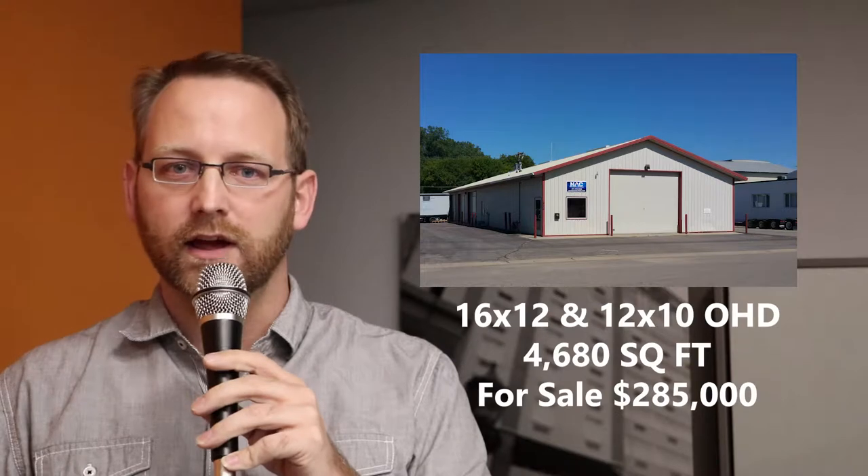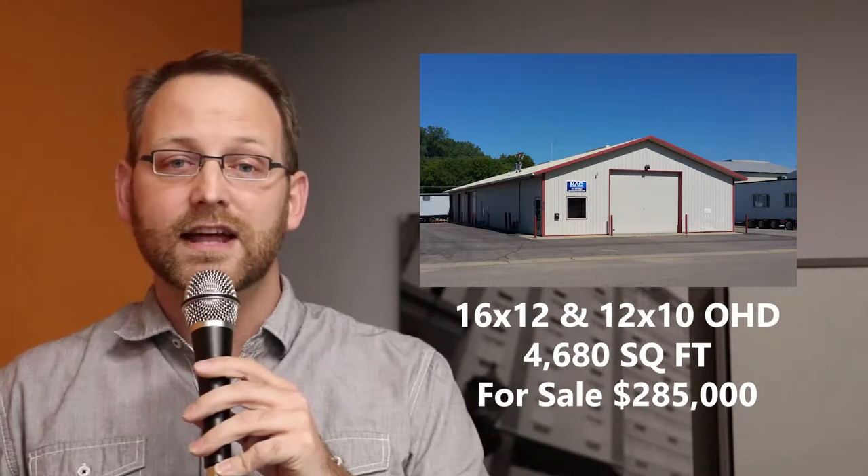The first one is at 1820 Willow Street. This is actually a really great investment property. It's for sale and it does have an existing tenant.